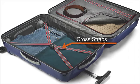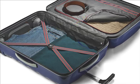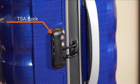Functional interiors including lowered elastic cross straps and fully lined divider, integrated handles, and a TSA lock ensures security while traveling.